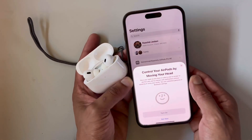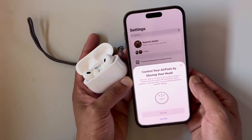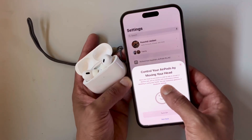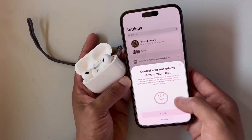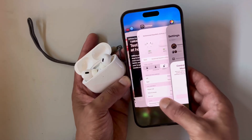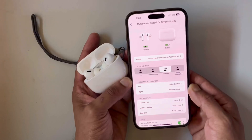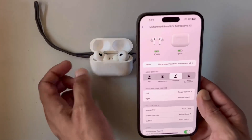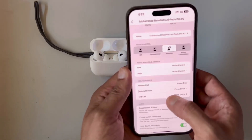I got this pop-up on my screen: 'You can now control your AirPods by just moving your head.' Move your head up and down or side to side to accept or decline calls. Not only this, you can also interact with Siri for notifications by just moving your head.